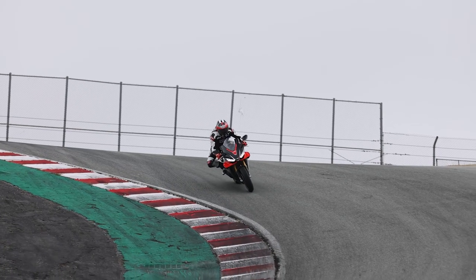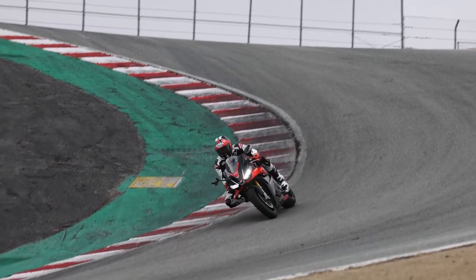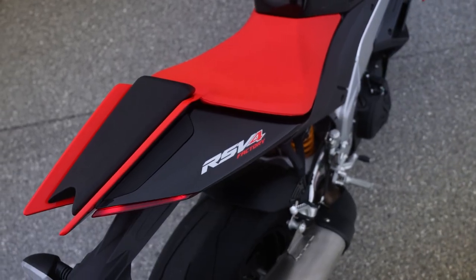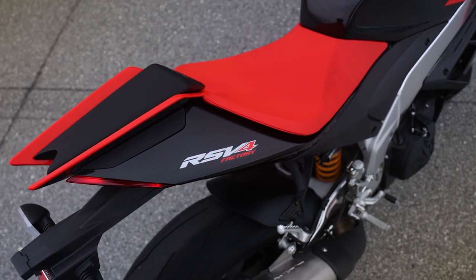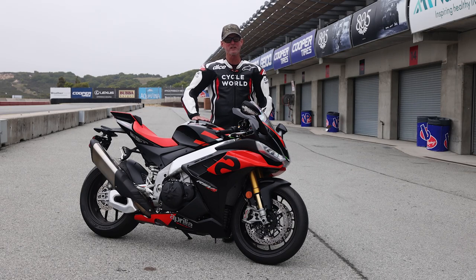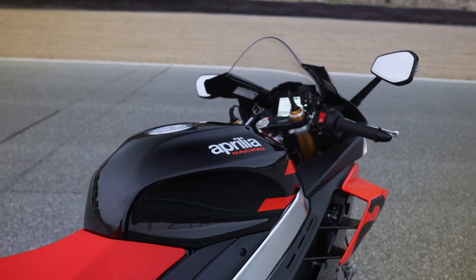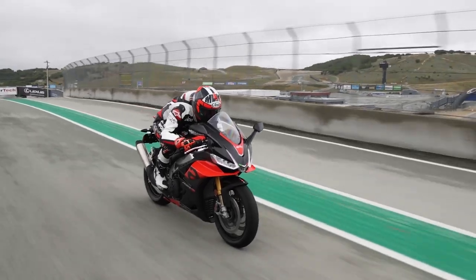That equates to less disturbance and turbulence at speed, so you can really get tucked in nice on this revised RSV4. The riding position has been modified — the seat is about nine millimeters lower and the footrests are 10 millimeters lower, without compromising cornering clearance. They've actually claimed an improvement in bank angle. The revised fuel tank shape lets you get your elbows tucked in a little tighter, making the riding position more compact and sport-oriented.